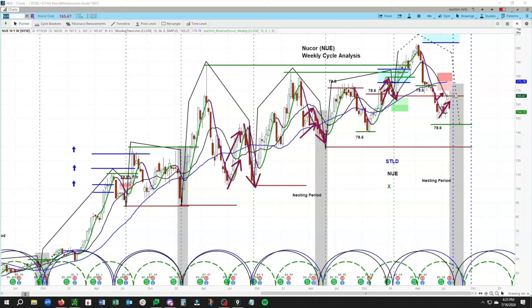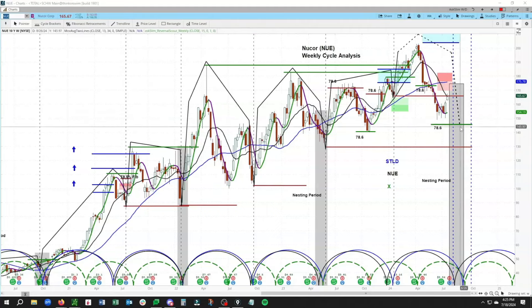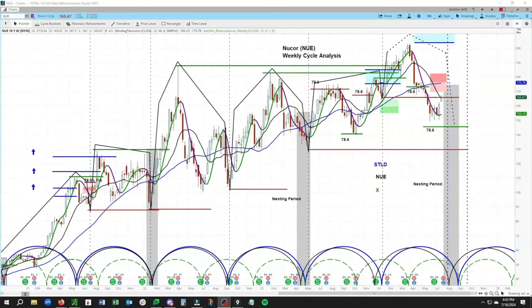Based on everything we have seen in STLD, X, and now Nucor, highest probabilities are we look for one more hit down into that trough. There is a 78.6 Fibonacci at 145.59, and that is valid as long as we're holding below the 61.8 Fibonacci at 182.31. Critical for us to hold below that 61.8 - if we move through it at this phase of the cycle, it would raise the odds that we've formed an early low. Highest probabilities are one more move to the downside to form a clear trough, due around the later part of summer across Nucor, STLD, and X.